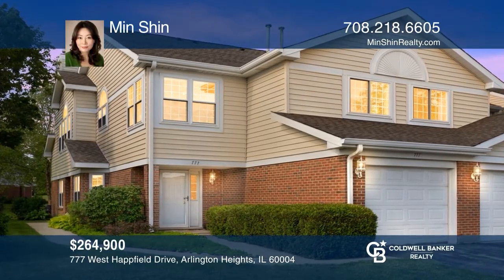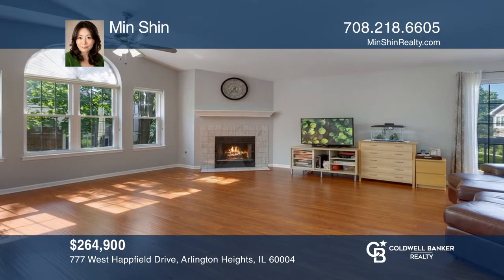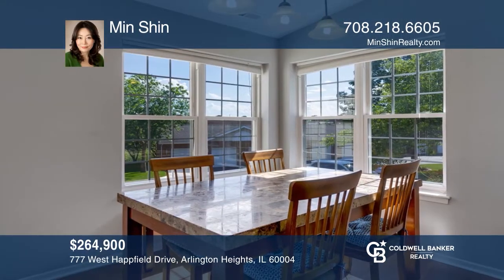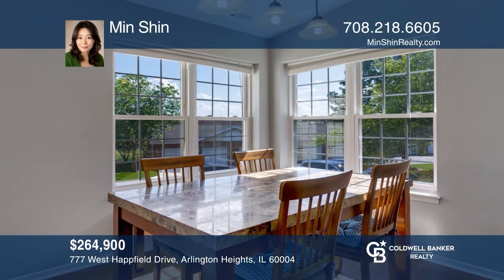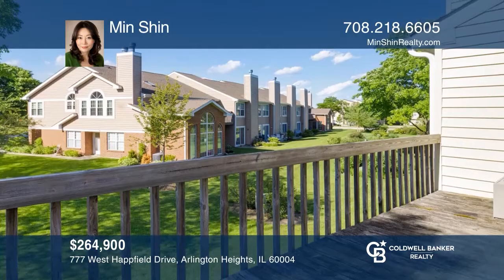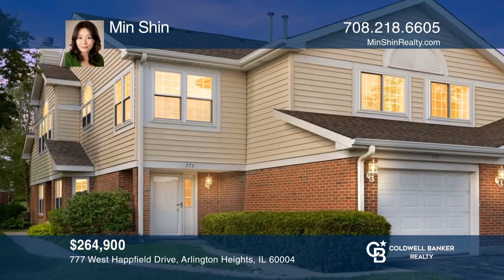Fall in love with this three-bedroom, two-bath, beautifully updated end unit with a two-car garage. This gem is very bright with tons of natural light, new windows, newer AC and furnace, and a newer washer and dryer. This gem offers an open layout with a vaulted ceiling, no carpet, and laminate flooring throughout the unit. Other highlights include a cozy and sunny dining area and a third bedroom perfect for a home office. Your dream home can be yours today by contacting Min Shin.